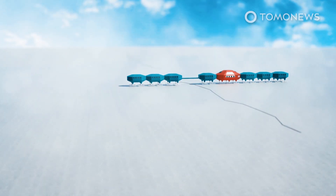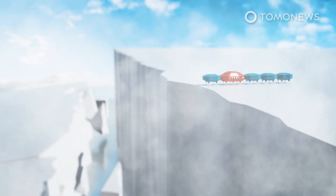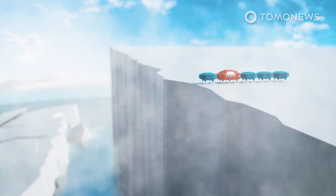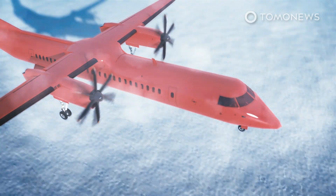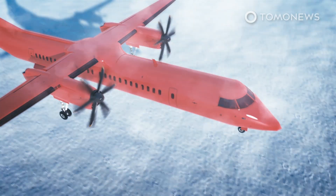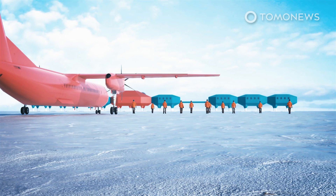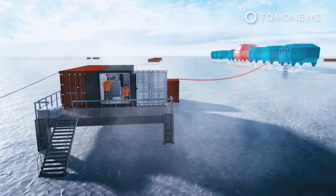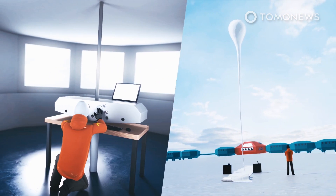Amid fears that this structure might meet a catastrophic end when the ice it stands on breaks off into the ocean, a small party of engineers has reopened the UK's Halley Research Station in the Antarctic. The BBC reports that the base had been mothballed in part because of COVID, but also because the ice shelf it stands on could soon calve into the ocean. The British Antarctic Survey, or BAS, is trying to avoid having staff in the base when this happens, but some maintenance still has to be performed and a suite of instruments need servicing.